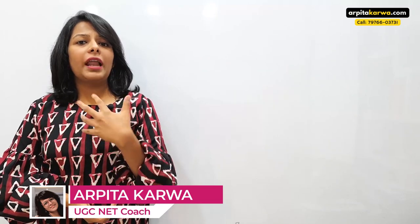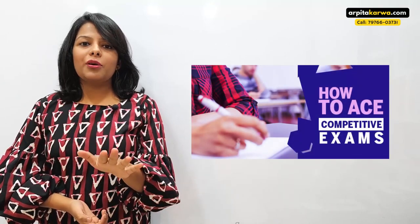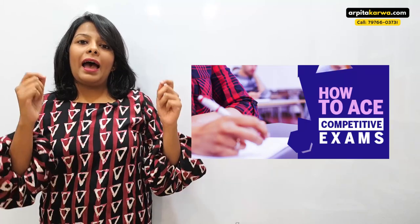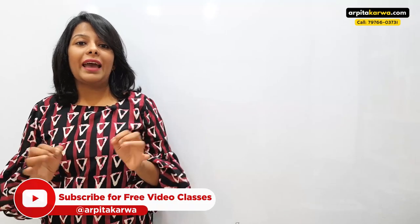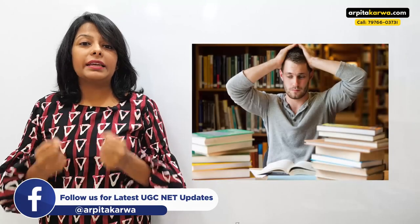Hi friends, welcome to my channel. I'm Arpita Karwa and this is a video not just for students preparing for UGC net paper one who would like to know how to study from a single guidebook and crack this exam, but for anybody out there preparing for any competitive exam who has a guidebook but doesn't know how to start. This video is going to be life-changing for anybody who wants to know how to absorb a book like a sponge.